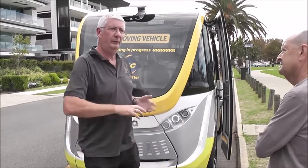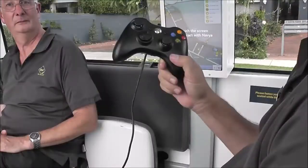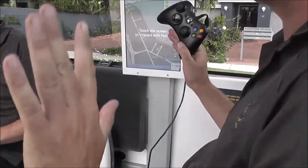With that map, we actually program our route. We interact with the bus because the bus is going to do it all by itself.